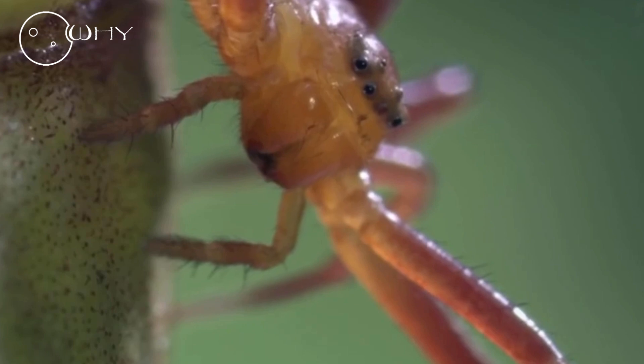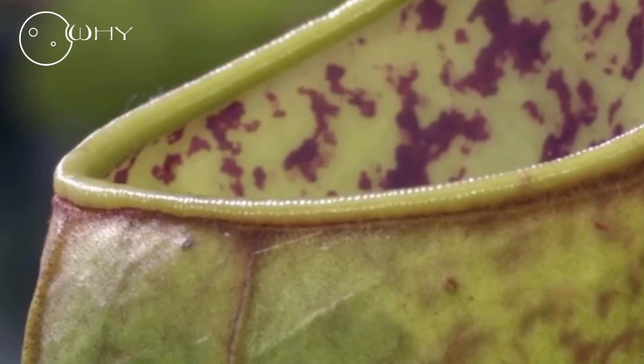Red Crab Spider. The water spider is not the only spider that has adapted to diving for food. The Red Crab Spider also has something surprising in store for us.